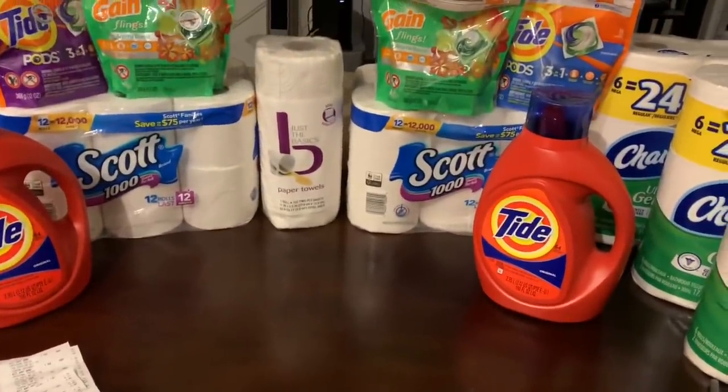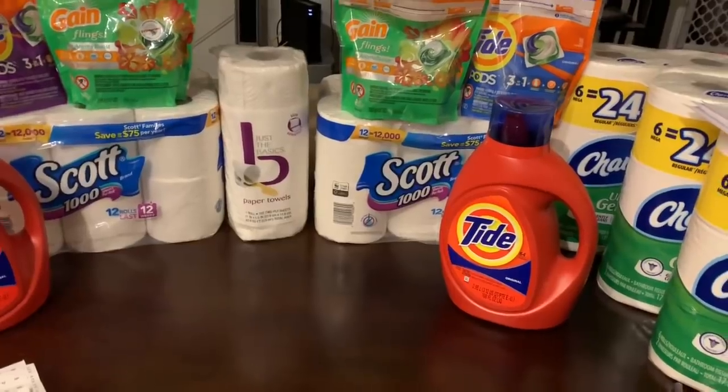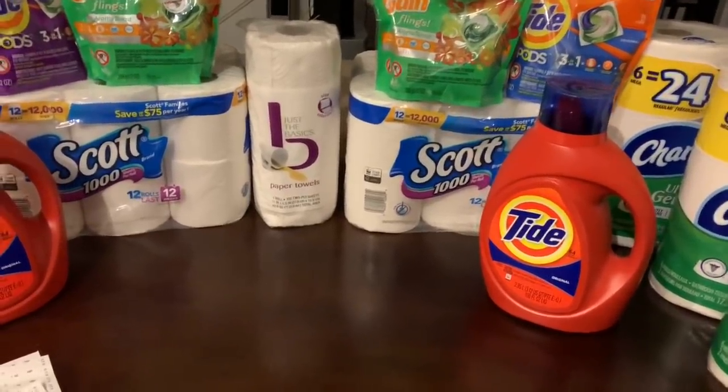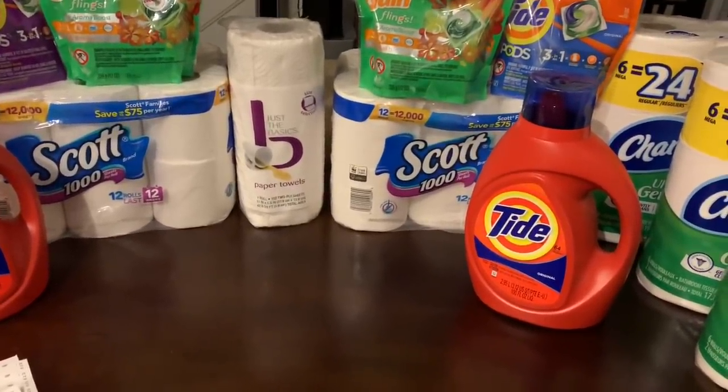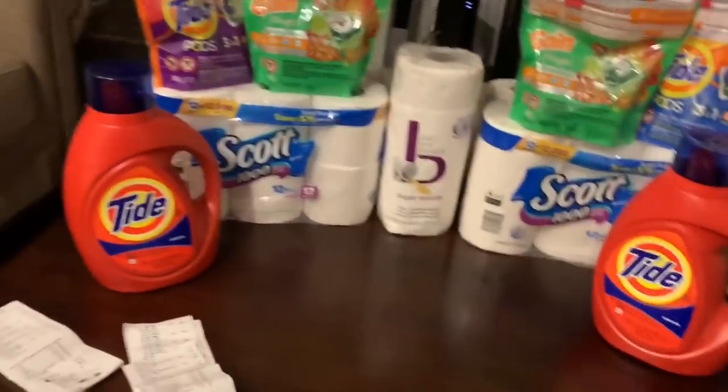What's good ham squad, your boy Greg the Dude, gregdeals.com, coming on here real quick to go over CVS deals for the week of November 17th through November 23rd.